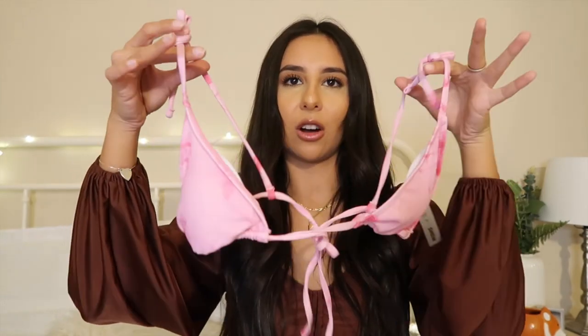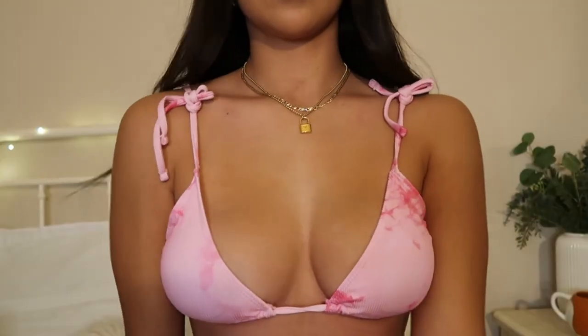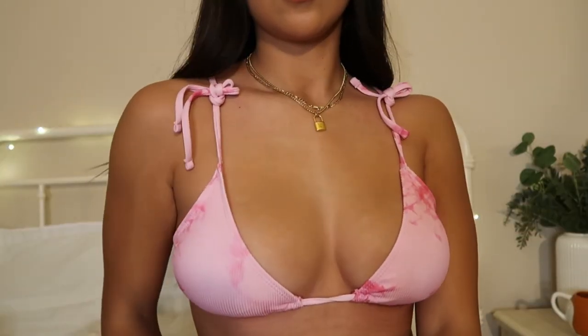The next bikini is a super cute pink tie-dye one — it's adorable. What attracted me to it is that the ties are on the side and it also ties once on the back, which I think is so unique. I love the design, I love the color, and the quality is super good for the price. The bottoms are high-waisted, which makes you look curvy, and I think the style is really flattering.